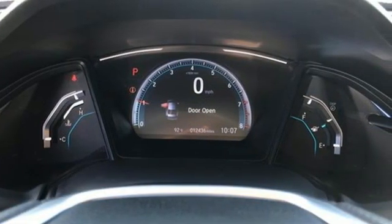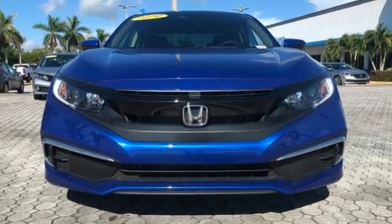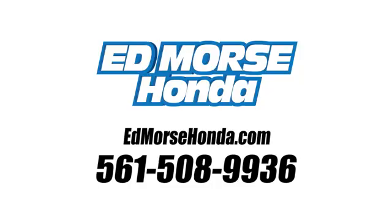Honda's created some of the most admired vehicles on the planet. The time is now — see it for yourself today. Call us today at 561-508-9936. For value and for service, it's Edmars.